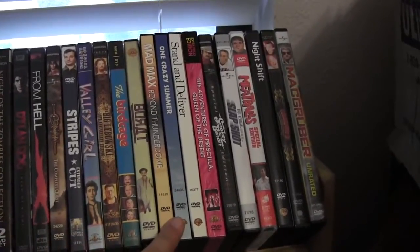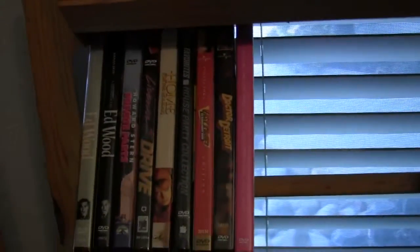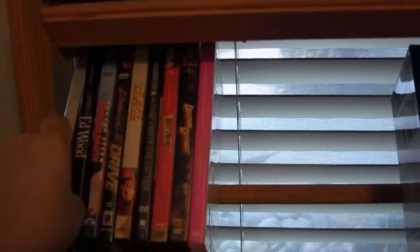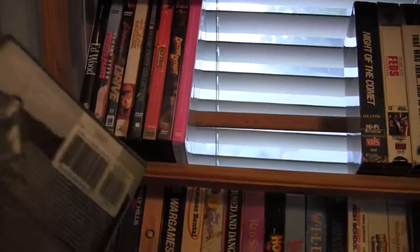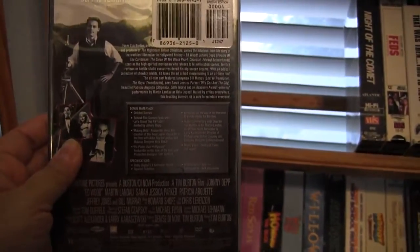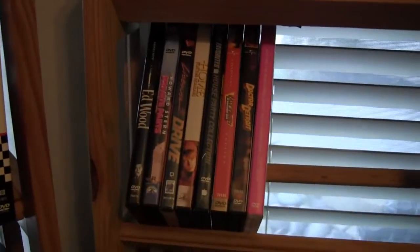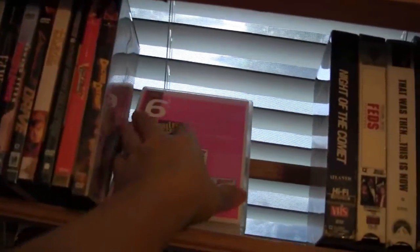Beyond Thunderdome — that needs to come out on Blu-ray. Ed Wood — one is the silver spine, which I believe is the original, and the black spine is the newer one. On Ed Wood there was a featurette, I think on cross-dressing, that Tim Burton didn't approve, and so the disc was immediately pulled from the shelves but some got through. This one's still sealed, but I think the silver spine is the older print, though I've heard some of the black spines also have the featurette.